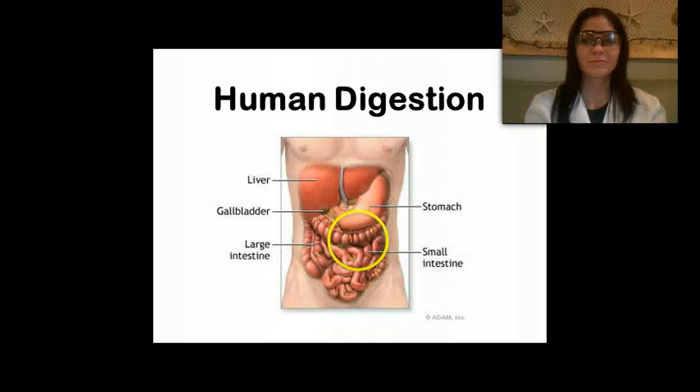My favorite s'mores pop-tart — so now that I've eaten this, what happens next? Hi and welcome to human digestion. Today we're going to be talking about part one of the digestive system, starting with the mouth and ending with the stomach.